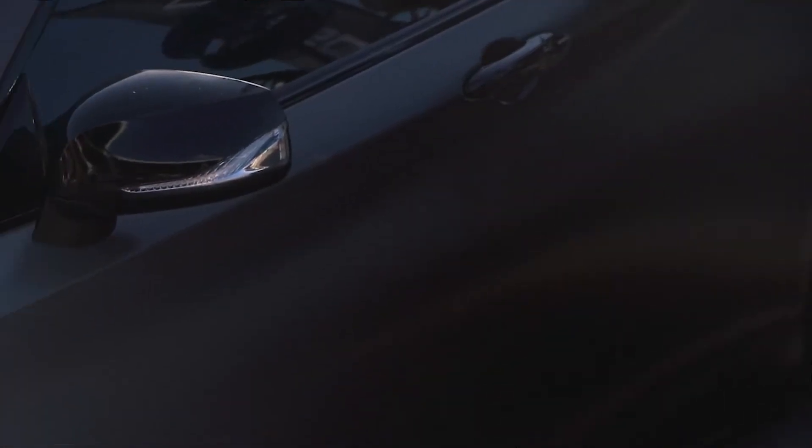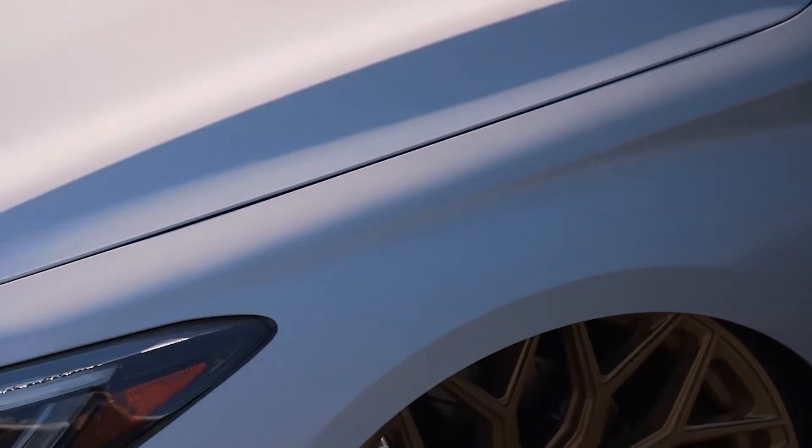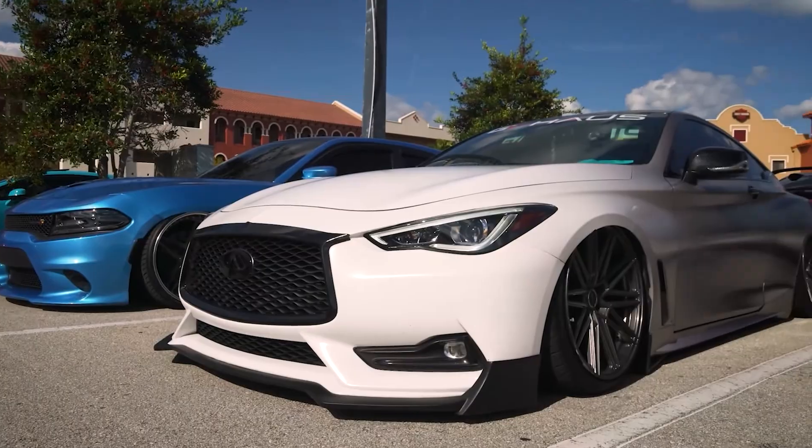The mods I've had done to my car — and probably my most favorite mod — is when I wrapped the vehicle in a color-shift fade from black to white. After that, my next favorite mod would be going on bags and being able to adjust the height automatically.